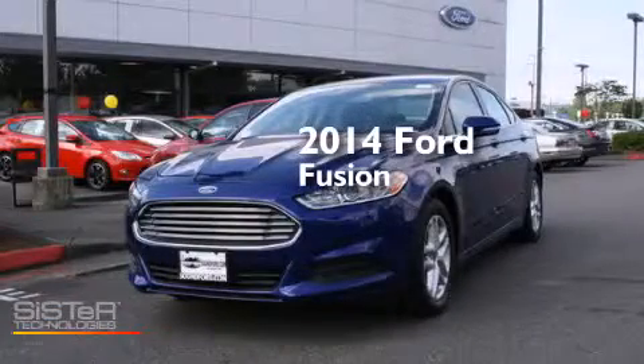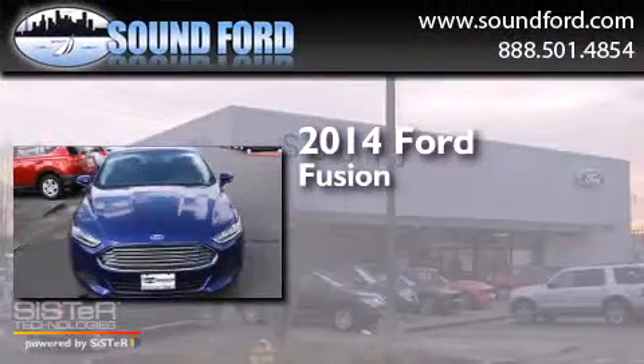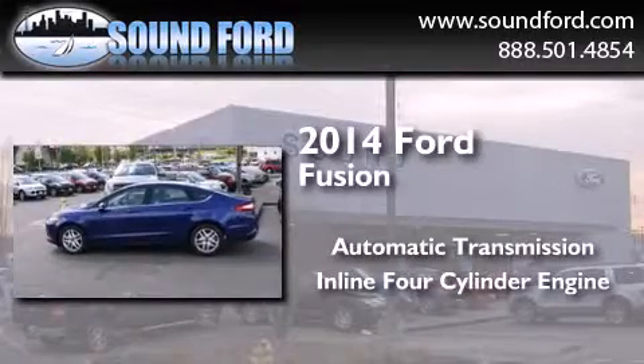This is a brand new 2014 Ford Fusion. This four-door sedan has an automatic transmission, an inline four-cylinder engine, and four-wheel drive.